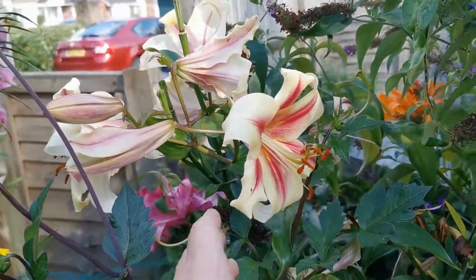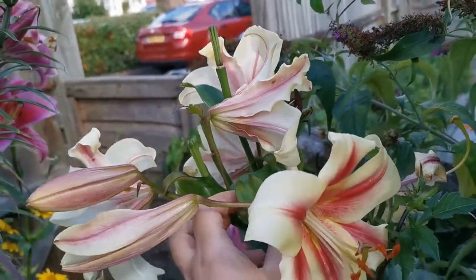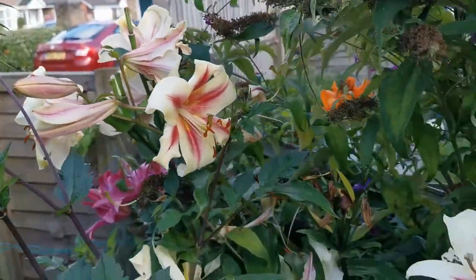You can see here we have the lily — if I remember correctly it's the Avalon — and you can see that the sun is still shining, cloud permitting, on these lilies. Today is a little bit of a cloudy day.